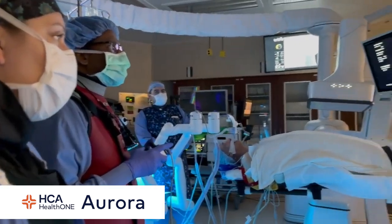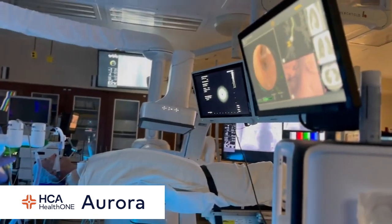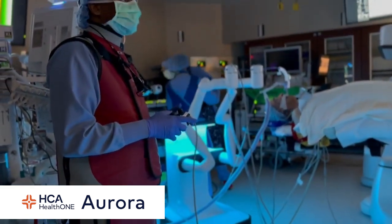The Monarch robot allows me to get to small nodules in the lung safely and able to diagnose cancer at a very early stage. The minimally invasive bronchoscopy platform offers patients early detection, greater accuracy, and lowers the risk of complications.